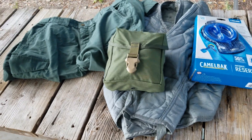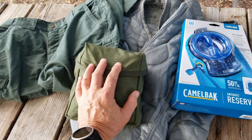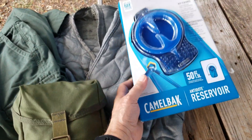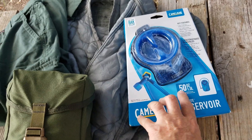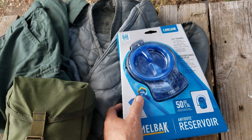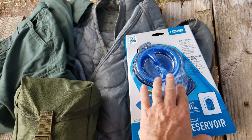I want to share a deals and finds with you today. Hit my favorite thrift store and picked up some stuff. First of all, I got this Camelback Antidote Reservoir. It's a very small one, only 50 ounce or 1.5 liter. Seems to be new in box. Got it at the thrift store for $10.